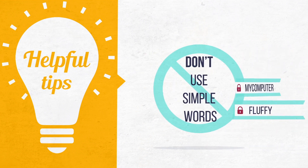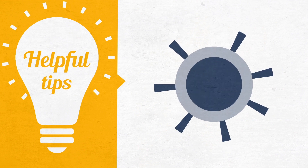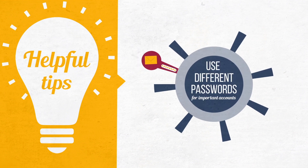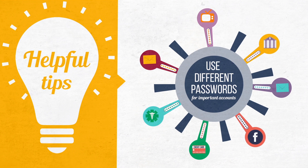Passwords shouldn't include your name or common words that can be easily guessed. You should use different passwords for each of your important accounts. For example, don't use the same password for your email and banking accounts. That way, if one account gets compromised, your other accounts will still be safe.